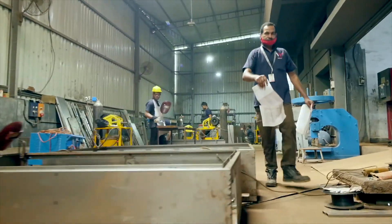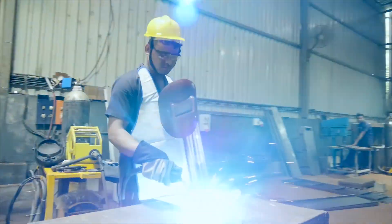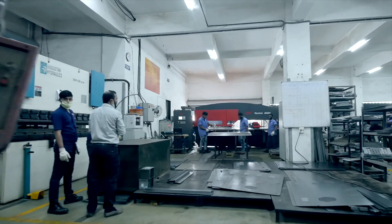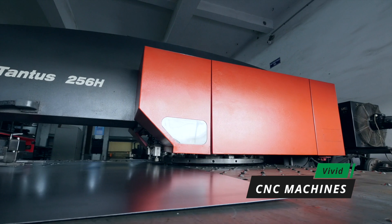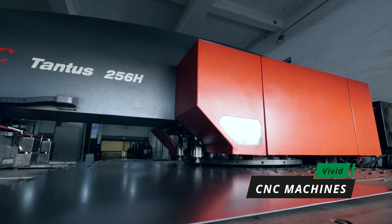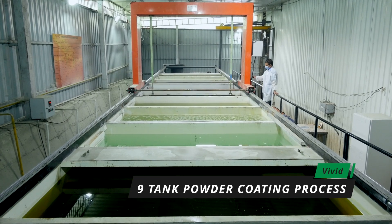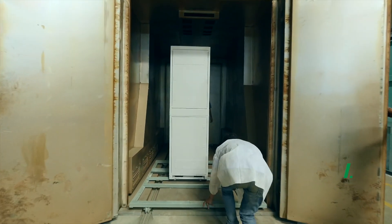Vivid Electromech is equipped with a full-fledged manufacturing facility spanning 150,000 square feet. The fabrication department is fully equipped with CNC machines. The in-house powder coating line with an automated nine-tank pre-treatment process ensures industry standard quality.